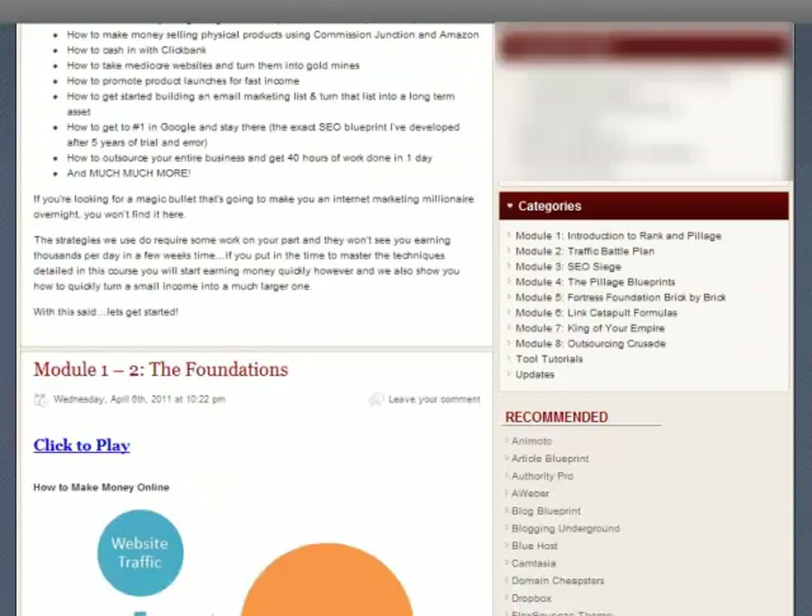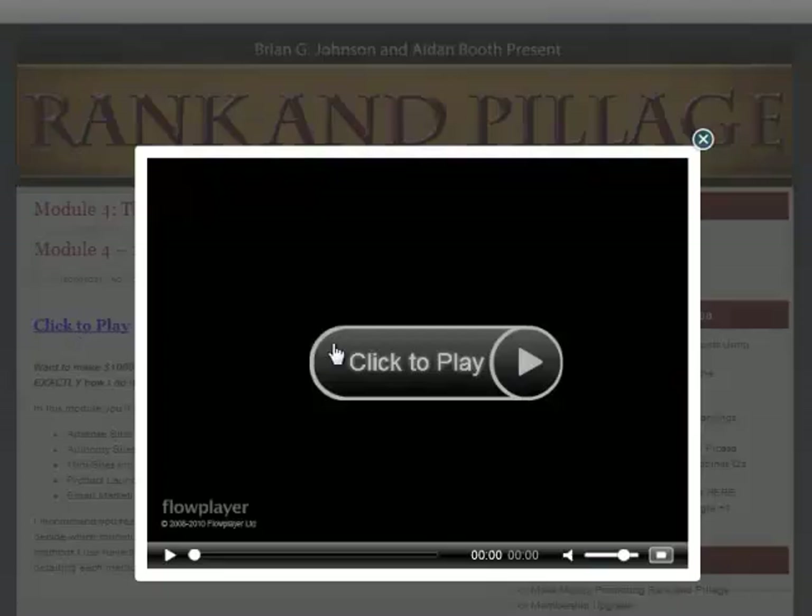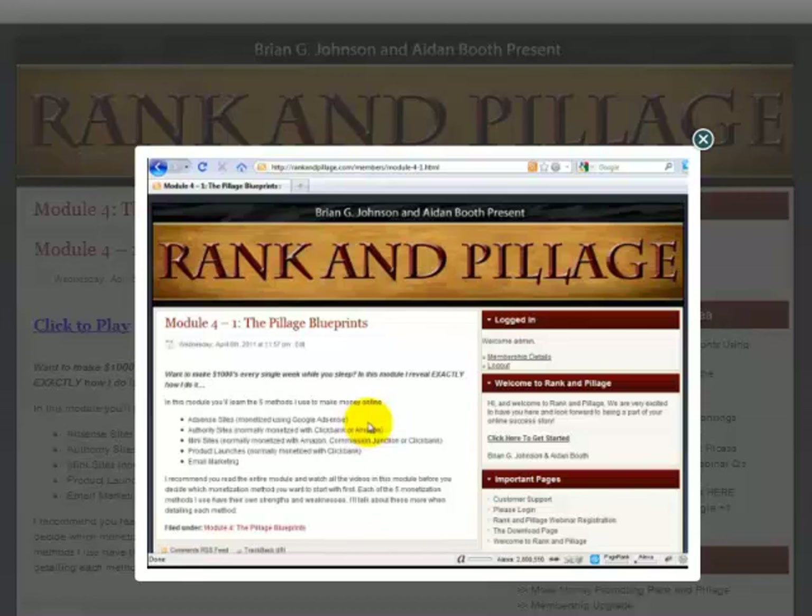I'm sure that you are definitely interested in Module 4, the Pillage Blueprint, as it's about all the methods Aiden uses to make money online. You're going to learn how to make money using AdSense, how to make money with authority sites that can be monetized with ClickBank and also Amazon, and how to make money using mini sites — showing you how to make money with those using Amazon, Commission Junction, and ClickBank. You're going to learn how to make money with product launches, and on top of all that, you're going to learn how you can tap into email marketing as an additional form of revenue on any of these types of websites.